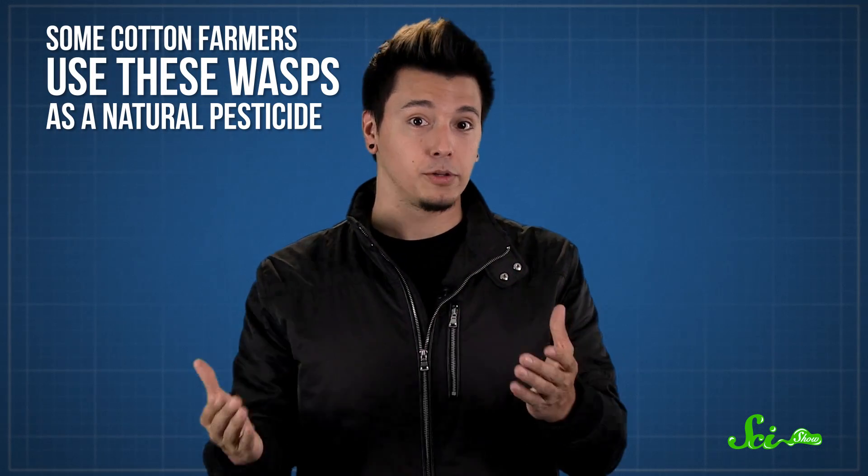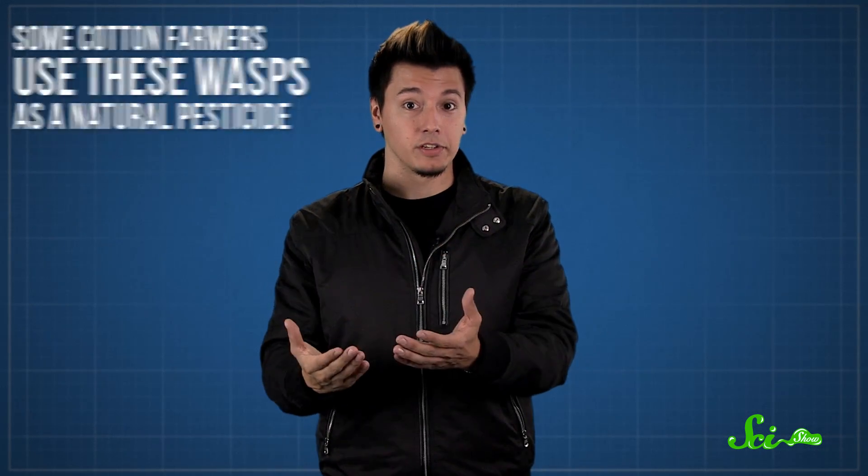As you can probably imagine, it's an effective way to kill a caterpillar, which is why some cotton farmers use these wasps as a natural pesticide. The cotton plant sets out its nectar as a food source for the mini-wasps, and in return for the sugary snack, the parasitic wasps stick around and take over the caterpillars.